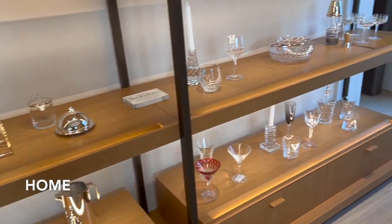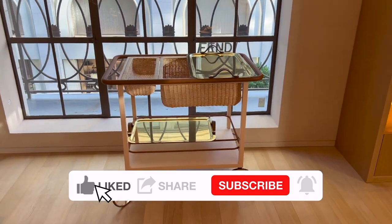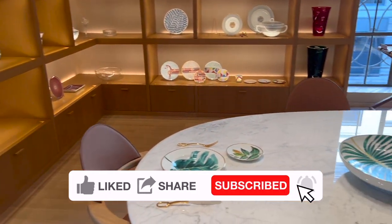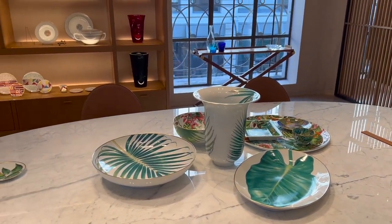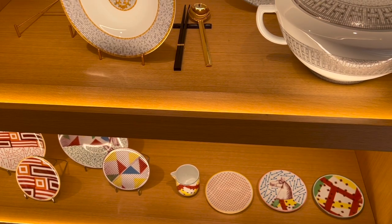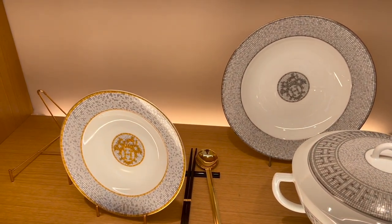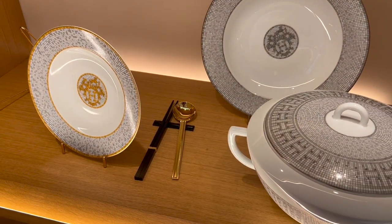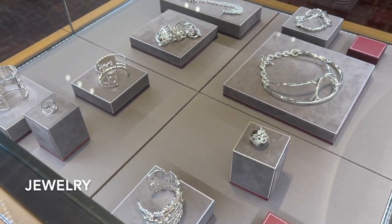One category I'm super interested in exploring is the Hermès home section. So many of you were telling me how good their plates are and I'm definitely tempted. Imagine how nice it would be to have these plates at dinner parties at home — especially since I'm really into cooking these days. I totally need these gold plates, golden spoon, and chopsticks as well. Besides the tableware, what other home goods are you into?